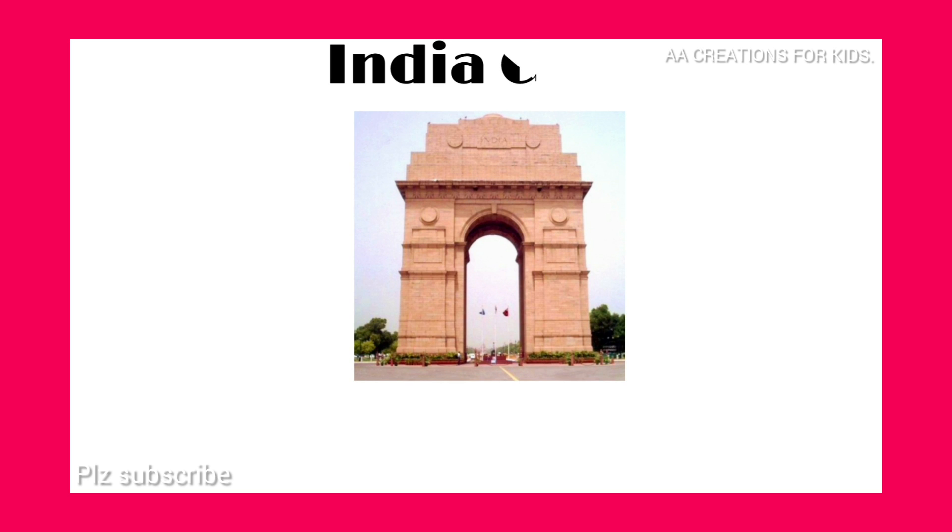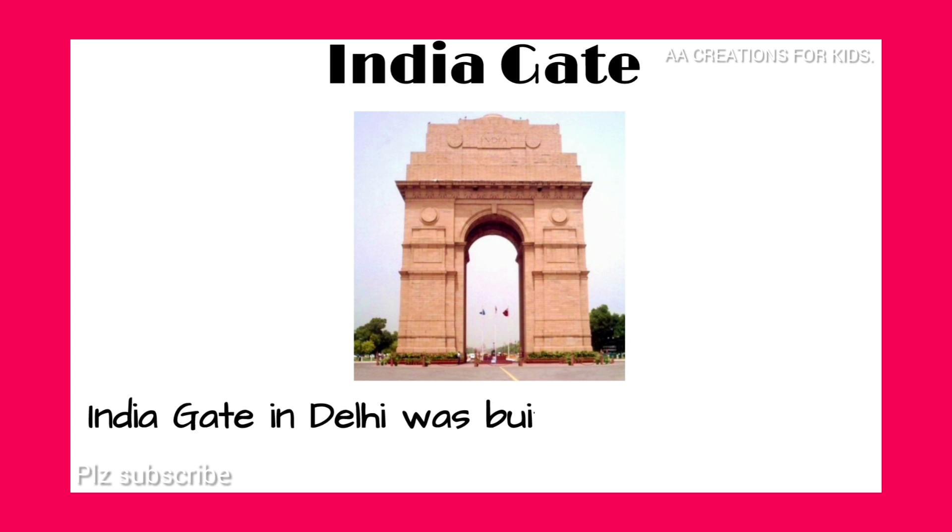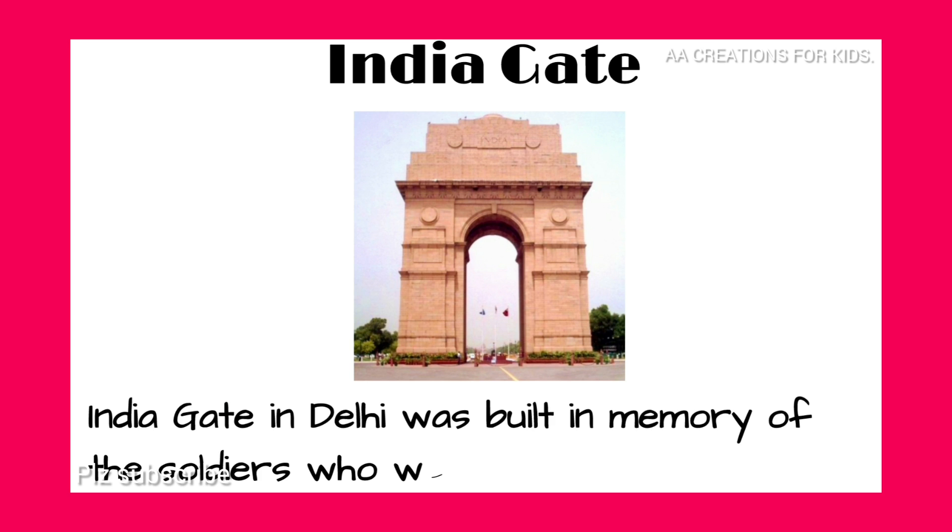India Gate. India Gate in Delhi was built in memory of the soldiers who were killed in World War I.